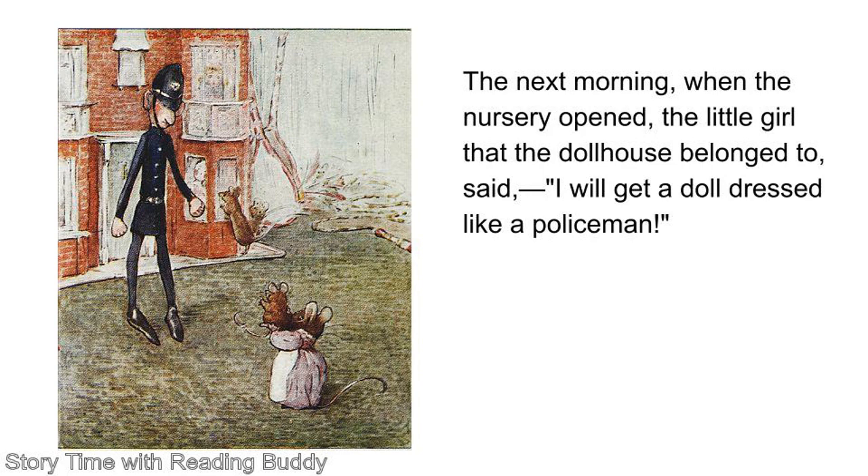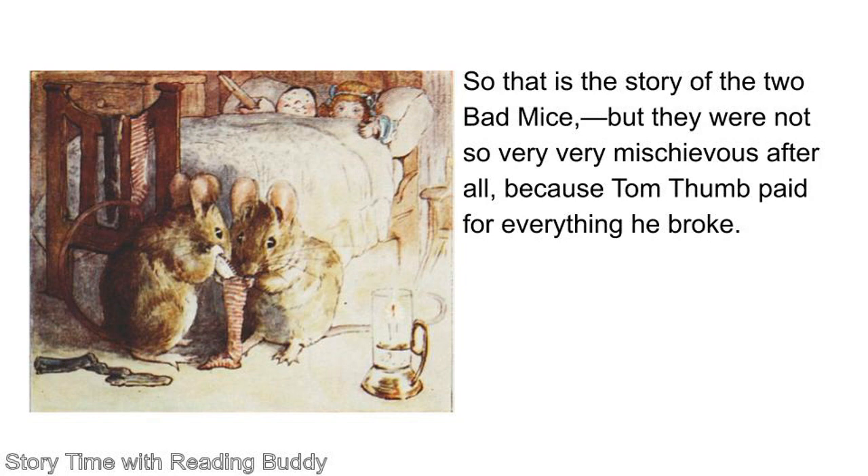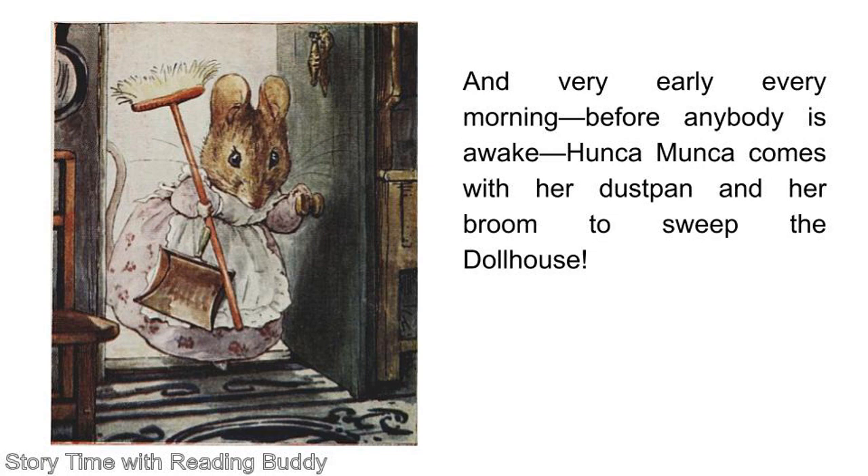The next morning, when the nursery opened, the little girl that the dollhouse belonged to said, I will get a doll dressed like a policeman. But the teacher said, I will set a mouse trap. So that is the story of the two bad mice. But they were not so very very mischievous after all, because Tom Thumb paid for everything he broke. He found a crooked coin under the hearth rug. And upon Christmas Eve, he and Honka Manka stuffed it into one of the stockings of Lucinda and Jan. And very early every morning, before anybody is awake, Honka Manka comes with her dust pan and her broom to sweep the dollhouse.